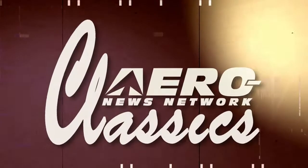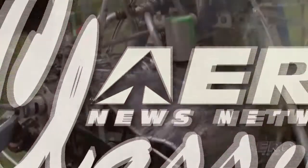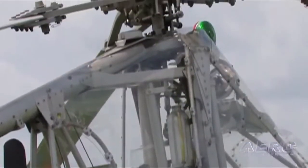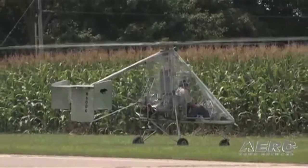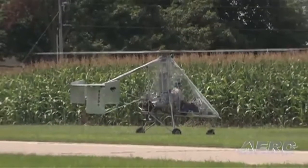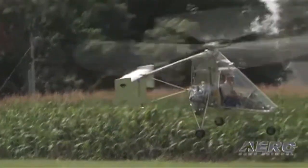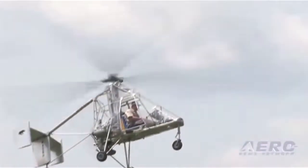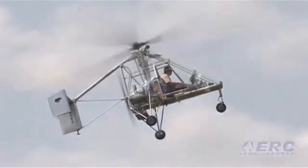With some 2,000 Aero TV programs webcast to cyberspace, sometimes it can be fun to look back. Here's a look at one of our favorite Aero TV classic episodes — an interview with Dick DeGraw that blends some of the more interesting features of gyroplanes and helicopters. Search Dick DeGraw's jump takeoff gyro on Aero TV's news channel.